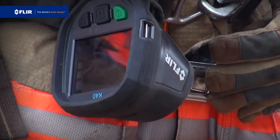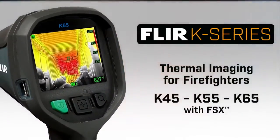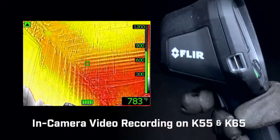Every engine and truck company needs to carry at least one. Today, that's more feasible than ever with K-Series from FLIR, with FSX flexible scene enhancement and in-camera video recording.